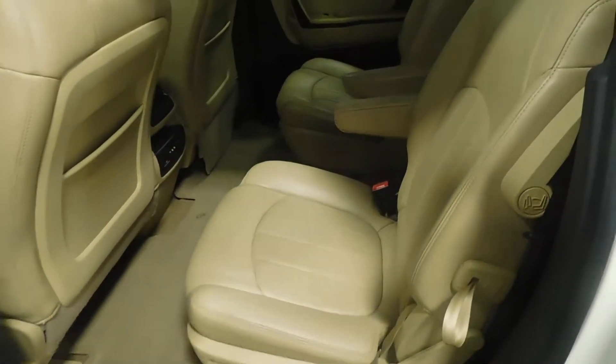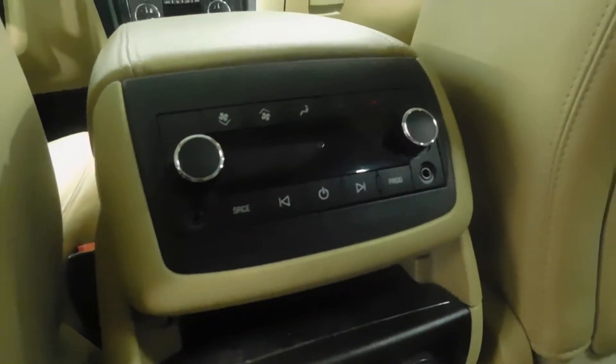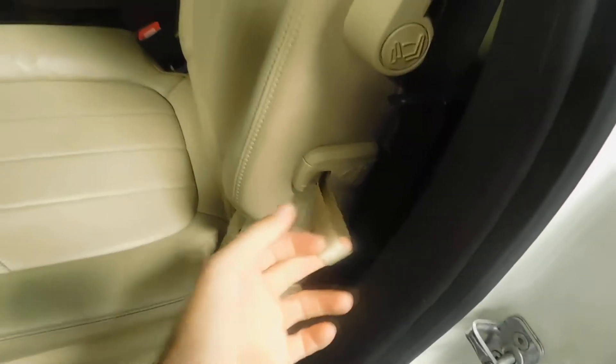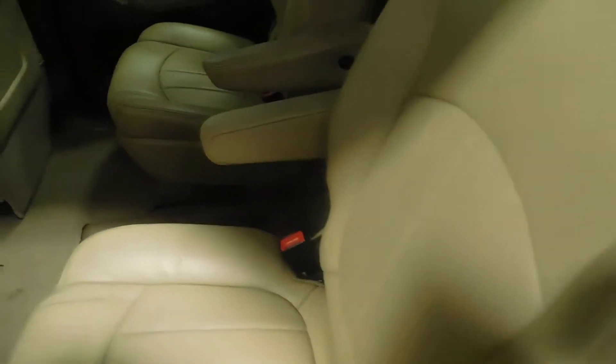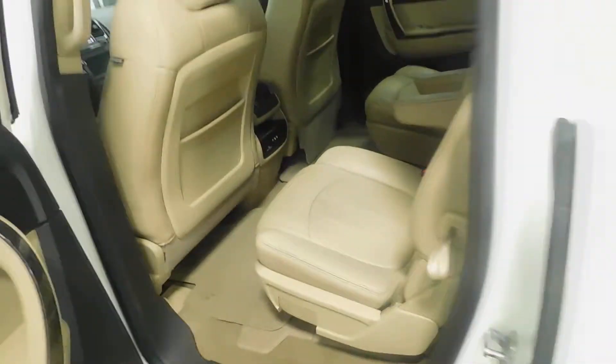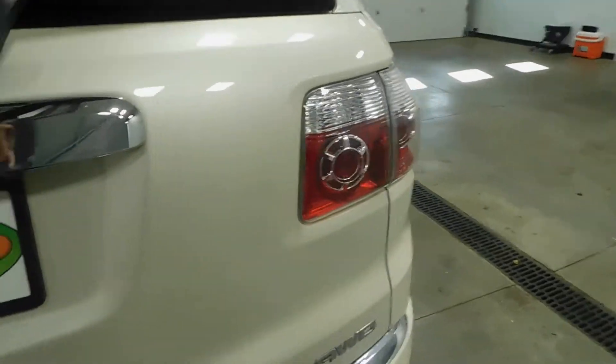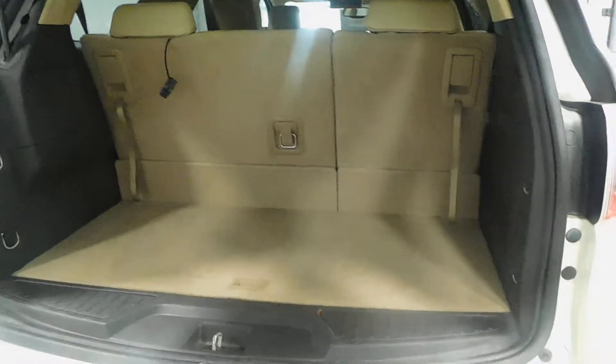Opening up the back — you've got captain chairs right there and third row passenger seating. Plenty of space in this vehicle. There's that Panasonic DVD screen, controls for that and climate control for anyone in the back. These seats do fold down — it's just a little lever. Pull that and the seat folds right down. I took photos of what each seat looks like folded down individually and all together so you can see the space you're really working with back there.